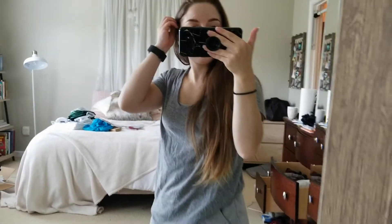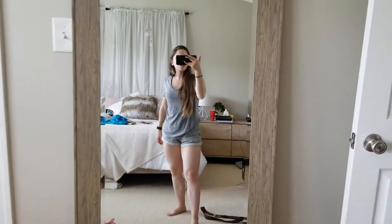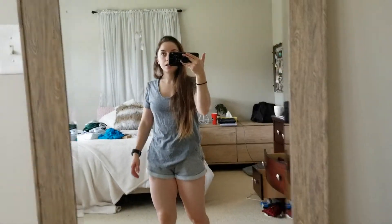Sebastian got me this mirror — it's big and I like it. It was $50 at HomeGoods. I'm making some progress.